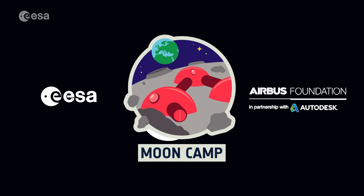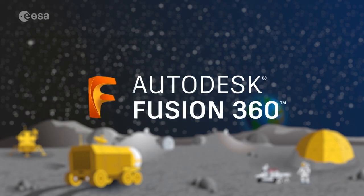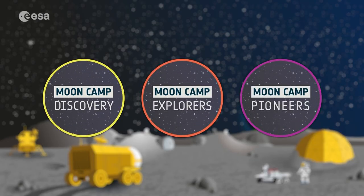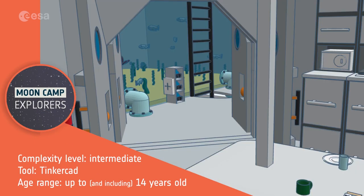Next up is Moon Camp. Accept the challenge to 3D design a habitat on the lunar surface. Develop experiments to explore the extreme environment of the Moon and understand how astronauts could live there. Then use your knowledge to design your very own 3D Moon Camp using Tinkercad or Fusion 360. Don't forget to adapt your design to the Moon environment. Consider the use of local resources and provide protection of living and working facilities for the astronauts. This challenge is open to beginners and advanced participants. Choose between three categories featuring different levels of complexity: Moon Camp Discovery, Moon Camp Explorers, and Moon Camp Pioneers.